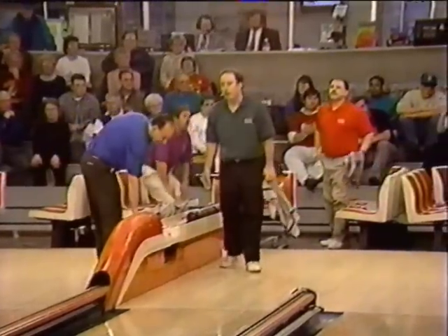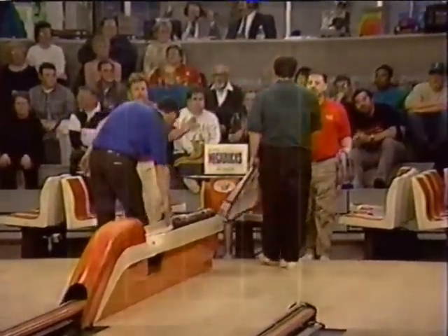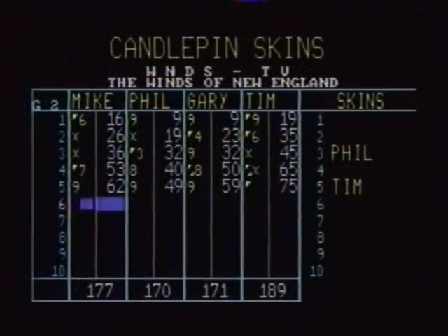A good time to check the scoreboard with five boxes to go. Tim Sousey in the lead with 189 and working on a spare. Wide open for second between Mike, Phil, and Gary — all within seven pins of each other. We'll be back to finish it out here on Candlepin Skins after these words.